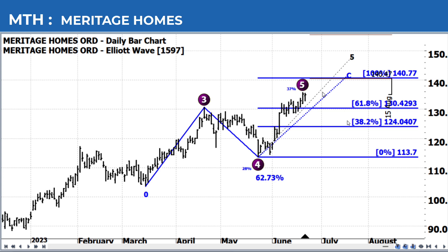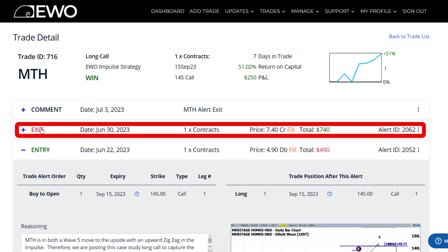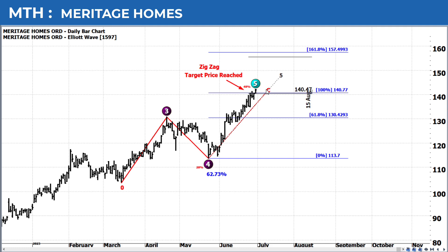That means we have two LE Wave patterns telling us that there's a likelihood that this move to the upside is going to continue and we should reach above 140 — and that's exactly what happened. We sent the exit alert out on June 30th because, as you can see from this chart, the stock continued up and hit our target.